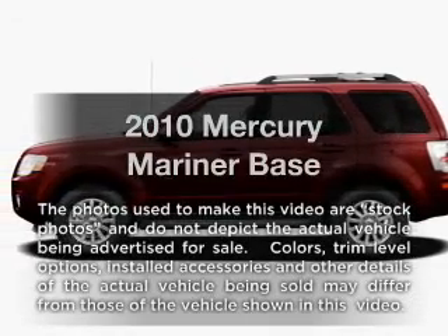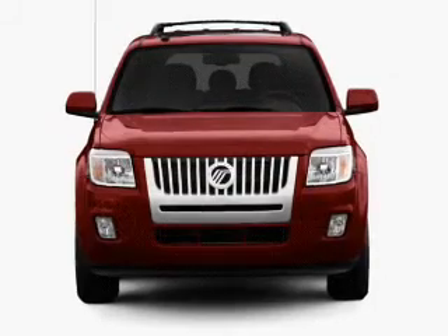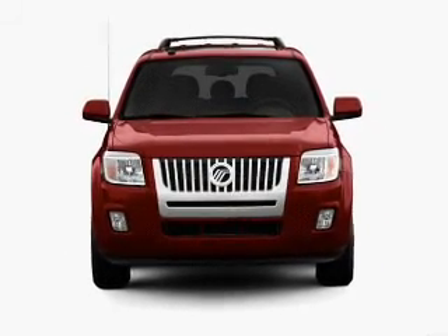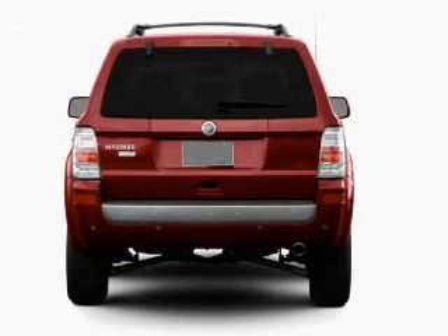Introducing the 2010 Mercury Mariner. Everything you need under one roof with this great vehicle. With an efficient four-cylinder engine, the powertrain includes four-wheel drive, connected to a smooth-shifting six-speed automatic transmission.